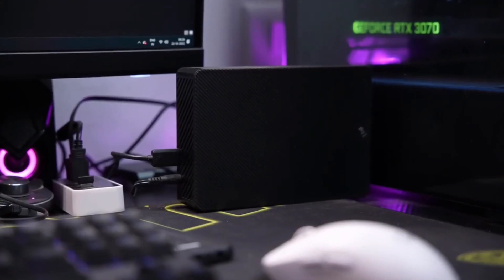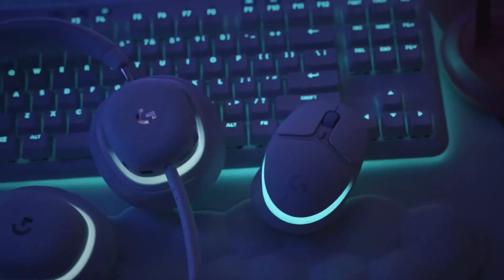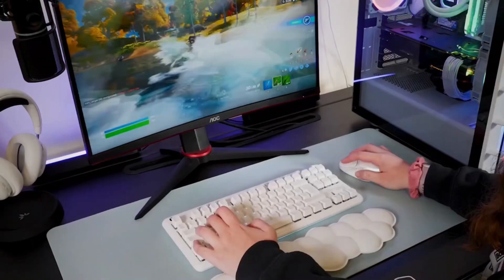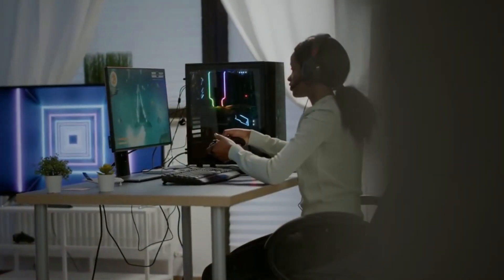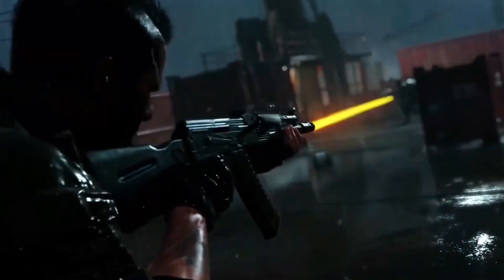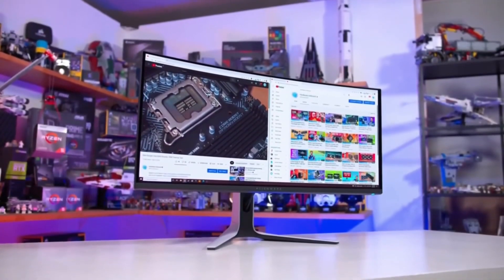There you have it, gamers — the ultimate guide to gaming gear and accessories that will revolutionize your gaming experience. From gaming consoles to gaming chairs, we've covered it all. Now it's time to take action. If you want to stay updated with the latest gaming trends, gear reviews, and tips to enhance your gaming setup,